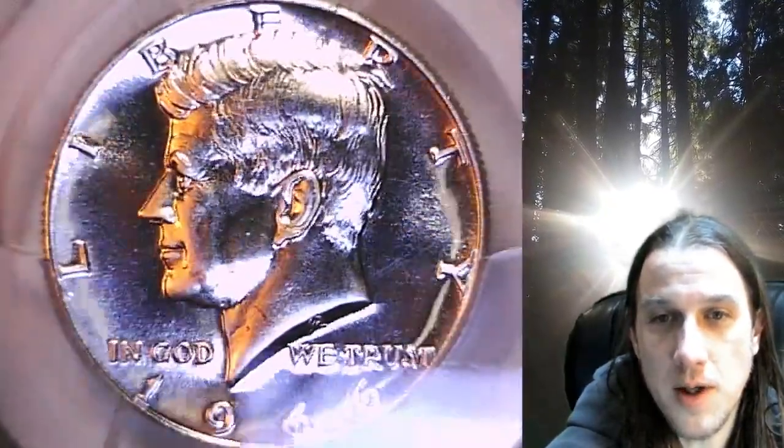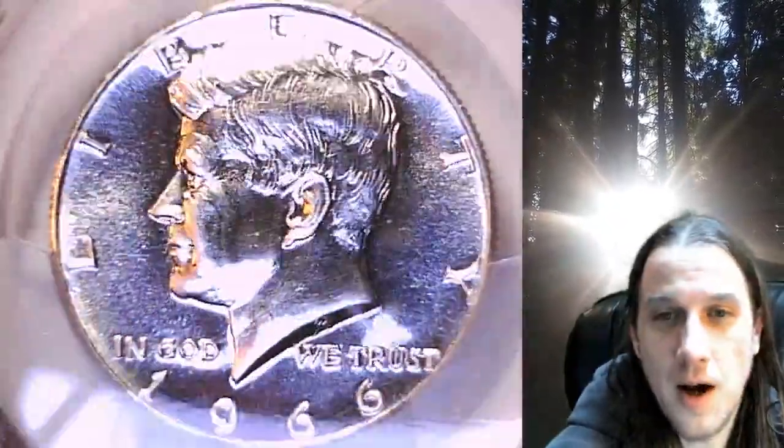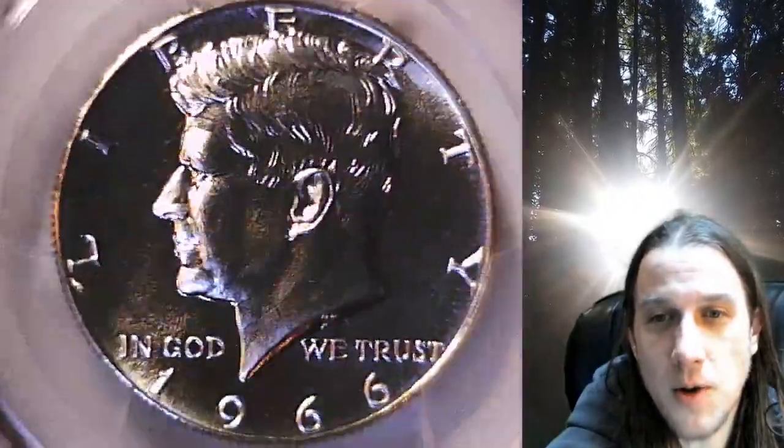This coin is not toned — it is blue sky reflecting off of the coin. It's a very nice colored coin.